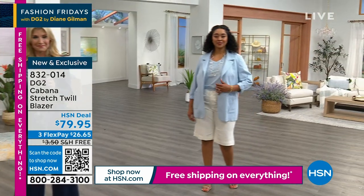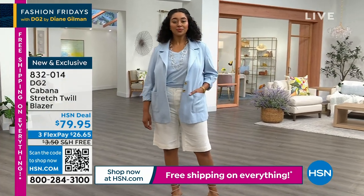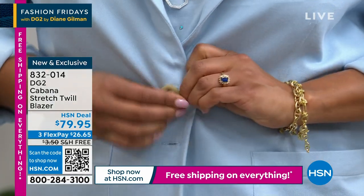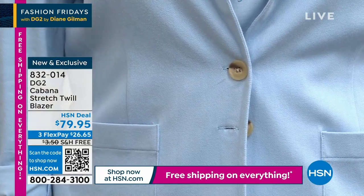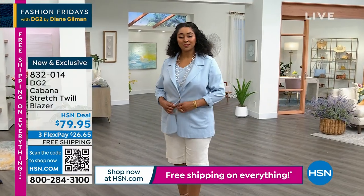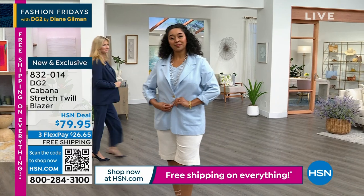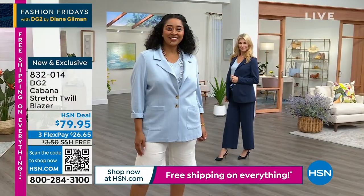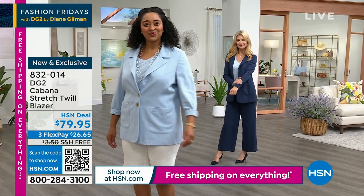Every single one of them has a really cute little double button done in like a tortoise or horn. And when you put it on, we brought the buttons very close together to create a really pretty, chic shape. Then there are patch pockets on the front that are nice and deep. So you don't have to wear this as a polished, dressy look.